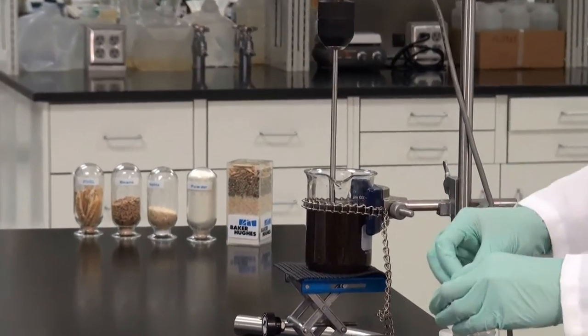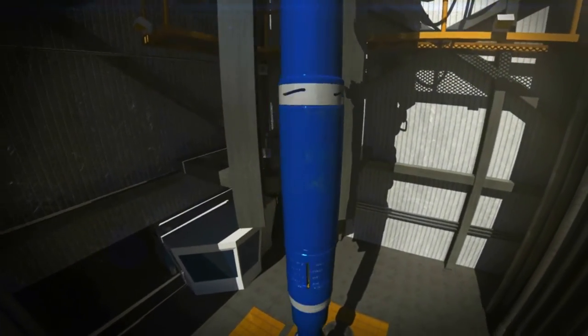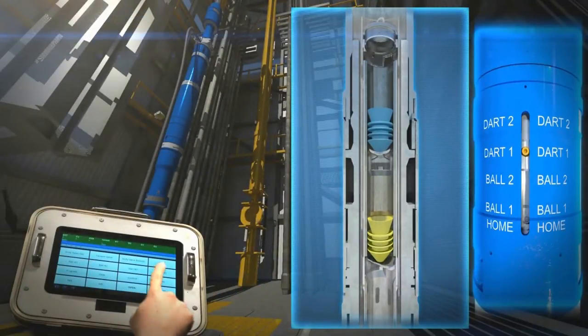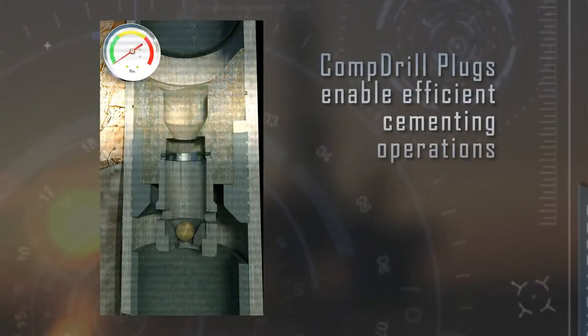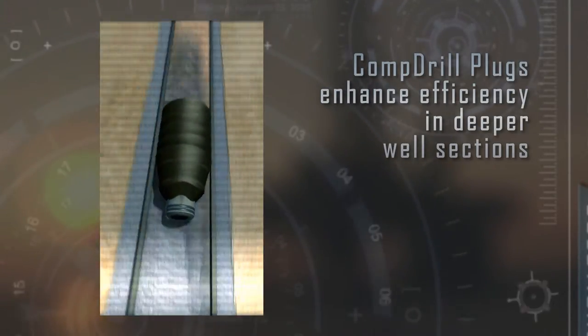We also offer unique capabilities for installing long string completions in subsea and platform wells. Our new wireless top drive cementing head can handle and rotate casing strings with tensile loads up to 2.5 million pounds, and can deploy drop balls and cementing darts safely by remote control. Our liner hanger systems set the standard in these demanding applications, and our comp drill plugs enable efficient cementing operations and enhance efficiency in deeper well sections.